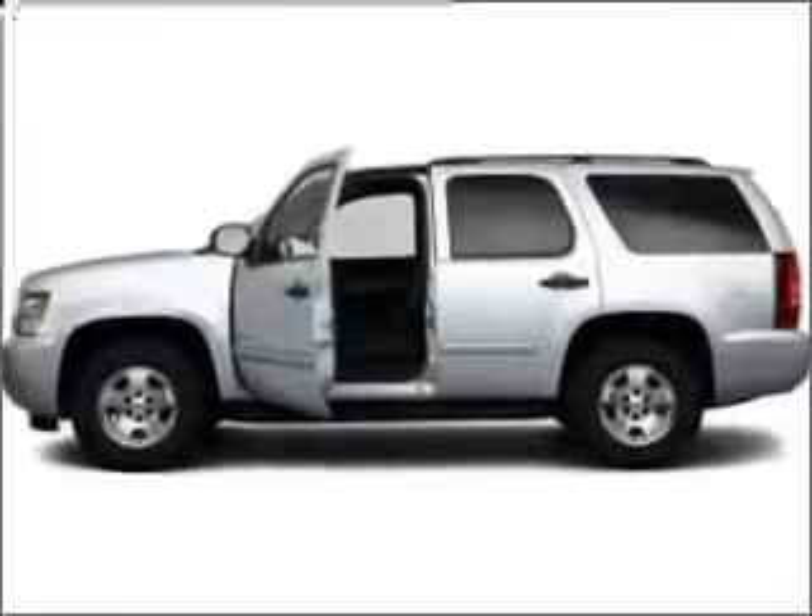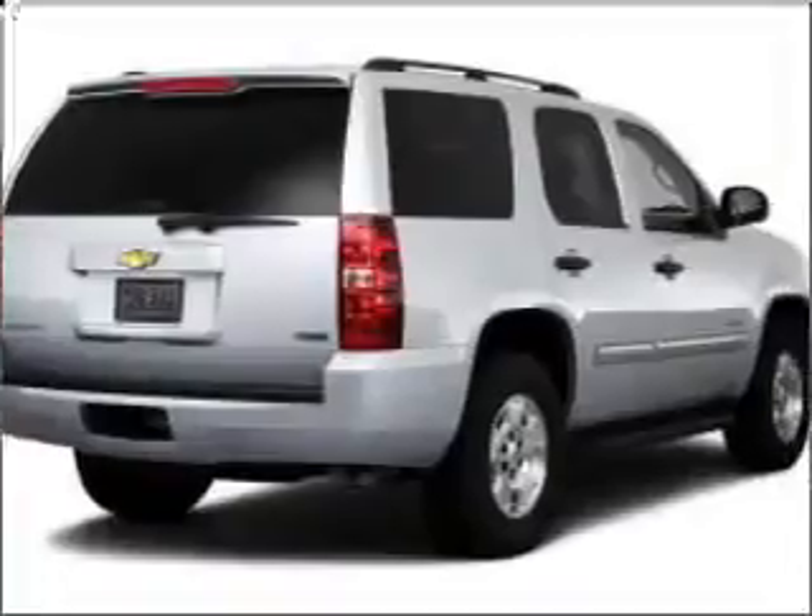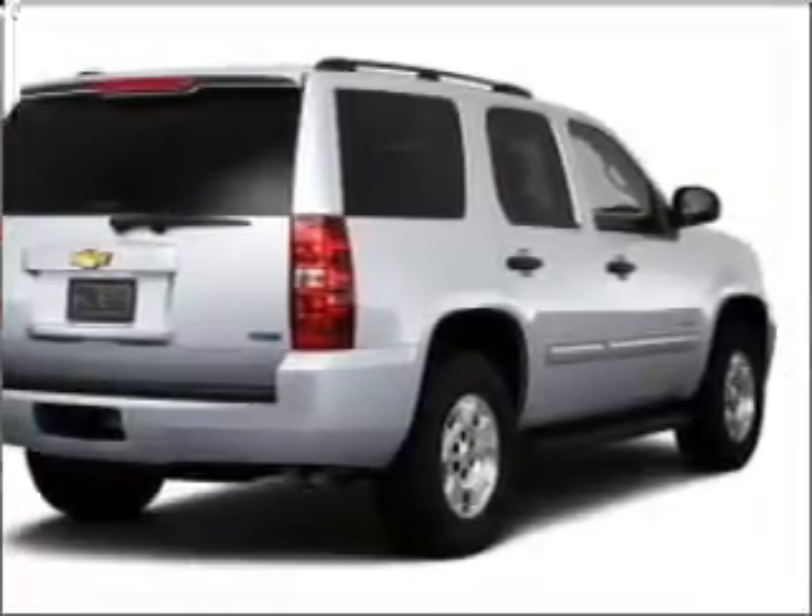Stand out from the crowd with premium wheels. Treat yourself to the splendor of a premium sound system. The anti-lock braking system will keep you safe on the road.